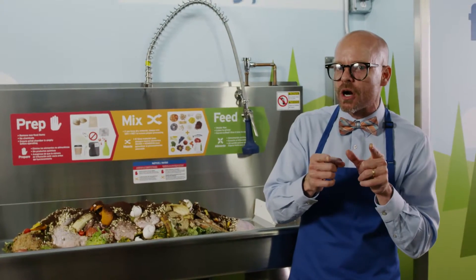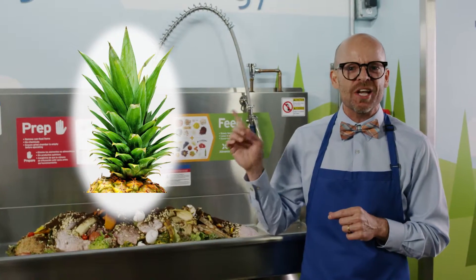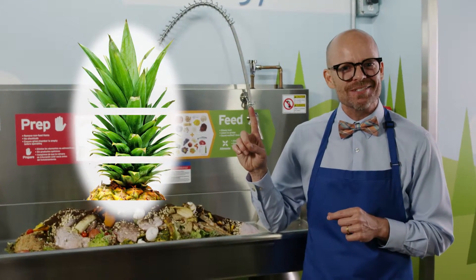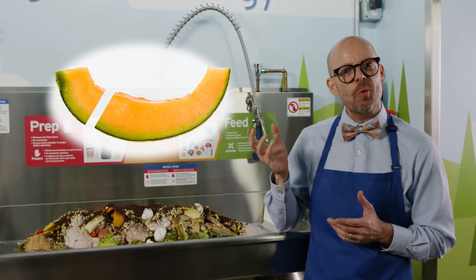Before we start grinding, here's a professional prep tip. With pineapple tops, make additional cuts. Also, take your melon slices and quarter them.